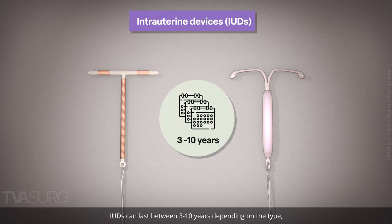IUDs can last between 3 to 10 years depending on the type, but can be removed sooner if desired. Most IUDs last longer than the officially approved duration.